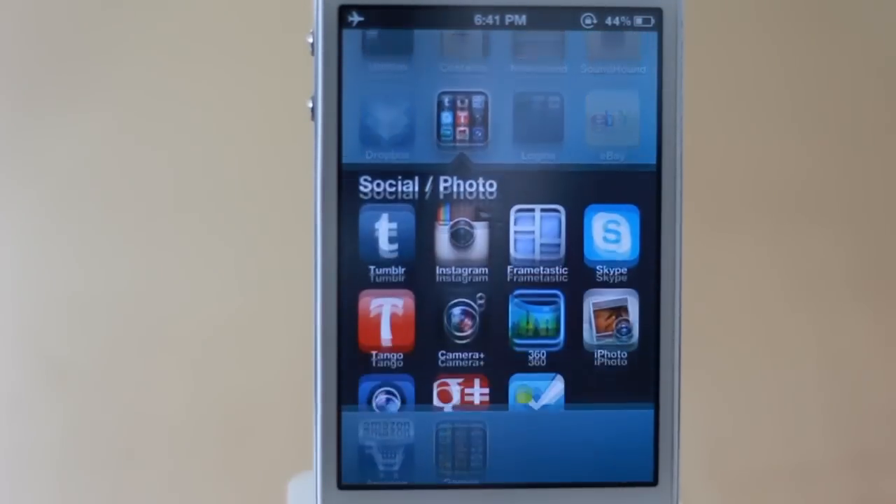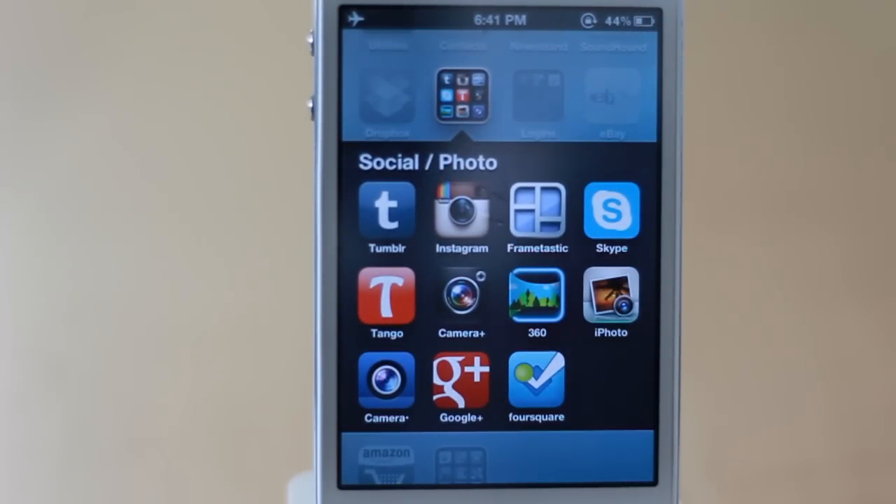Here I have my social and photo folder. I have Tumblr, Instagram, Frametastic — which lets you put more than one photo in a frame to upload through Instagram — Skype and Tango as my two video chatting apps. I like Skype more but a lot of people use Tango because it's easier. Camera Plus for photo editing, and 360 Panorama, which is a panorama app. I got a lot of compliments from this when I went to Europe — I took a giant panorama of a mountain landscape and castle, put it on Facebook, and people were amazed it came from a cell phone.